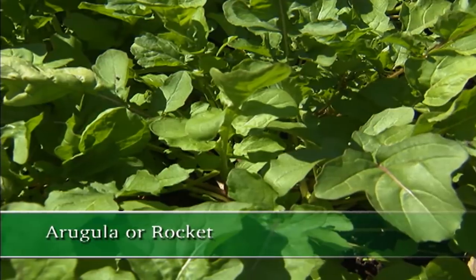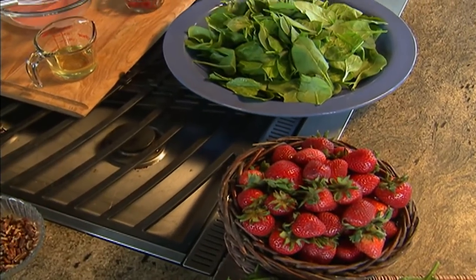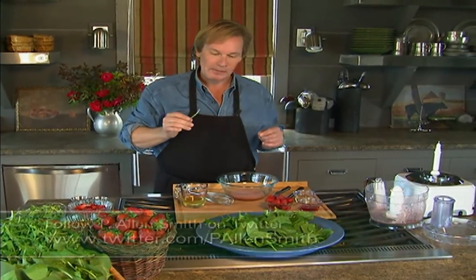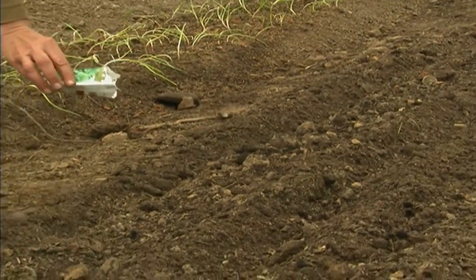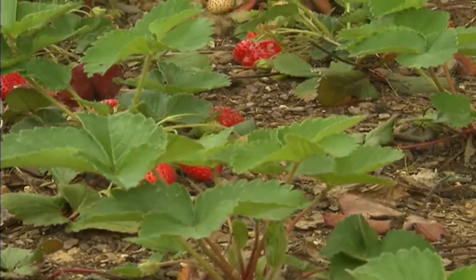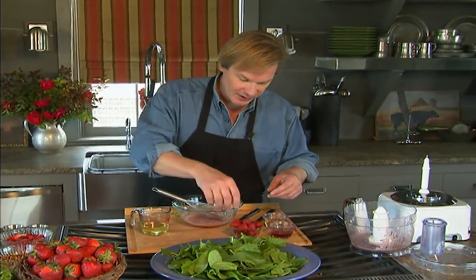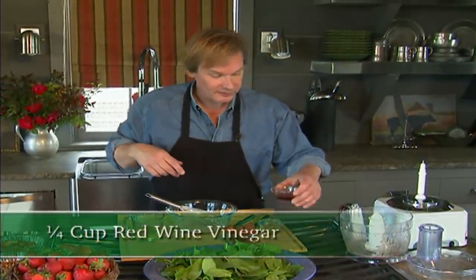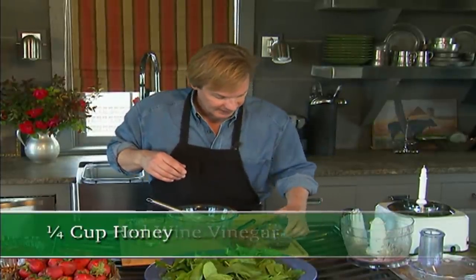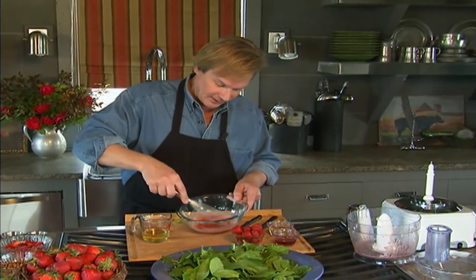And then of course arugula, sometimes called rocket, has that marvelous oak-like leaf shape — but that almost spicy green that is so easy to grow directly from seed; it'll come up in no time. I think that's the reason they call it rocket. The spinach too is very easy to grow from seed. Now, the strawberries you'll want to plant from plants — that's what we do here. What I've done is in the food processor I just took three or four ripe berries, capped, and threw them in there with a quarter cup of red wine vinegar and a quarter cup of honey. I put it in the food processor, and then it yields this — which is almost a nectar. It's fabulous. Now what I'm going to add is a quarter cup of olive oil for the dressing.